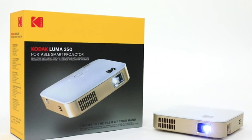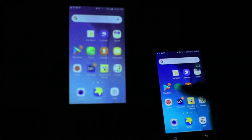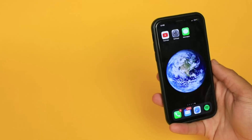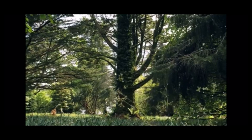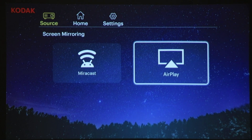What sets this outdoor projector apart is its use of cutting-edge digital light processing DLP technology, rendering crystal clear HD video and images with LED lumen brightness. Prepare to be astounded by stunning color, clarity, and massive displays of up to 150 inches, creating an immersive canvas for your content. The built-in speaker ensures you enjoy high-quality audio without the need for external equipment.